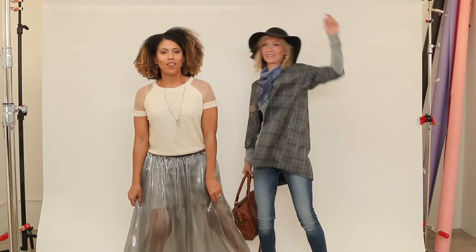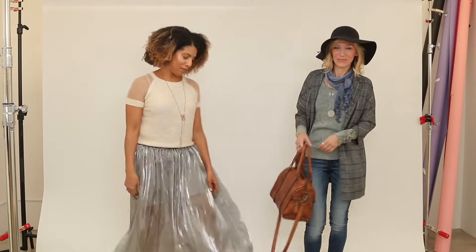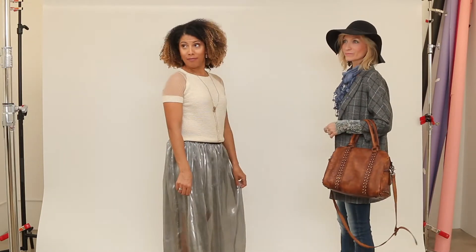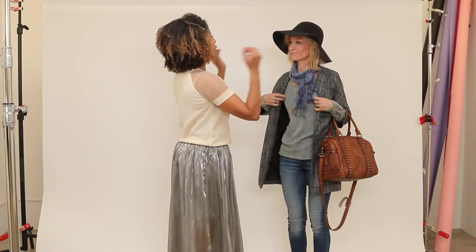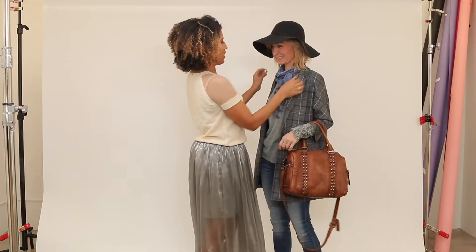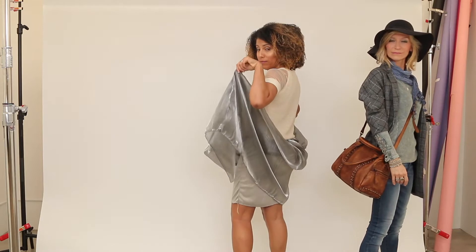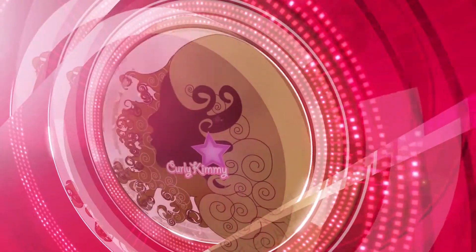Hey beauties, it's Curly Kimmy Starr and I'm here today with the owner and designer for Gold Leaf Style, Beata Dickens. So we are here doing a lookbook. We're so excited to show the fashion, so we're just going to talk and share them with you. Here goes.